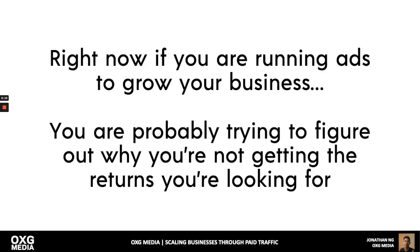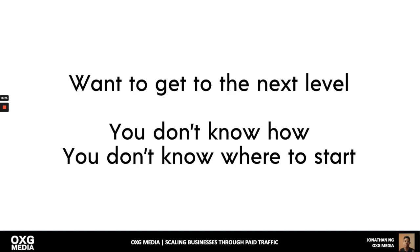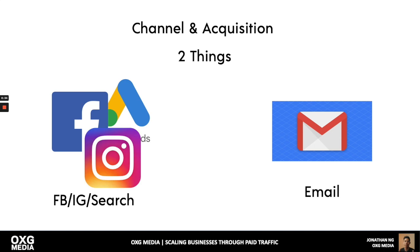If you're running ads to grow your business, you're probably trying to figure out why you're not getting the returns you're looking for — possibly making sales already but not the type of money you know you can make. You want to get to the next level but either don't know how or don't know where to start. You don't have to do a lot of things — master a few things to get really rich really quickly.